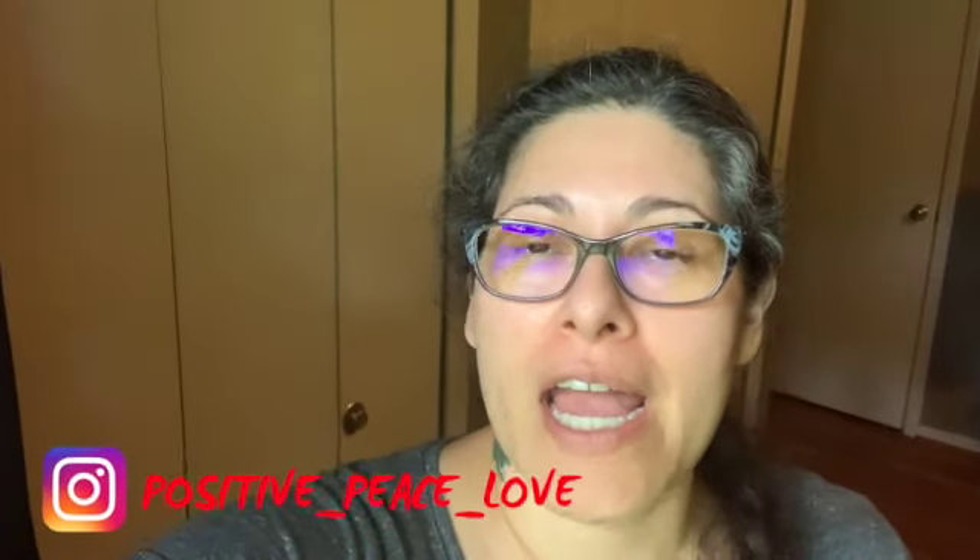Hey guys, welcome back to my YouTube channel. My name is Linda. If you're new here, I am on WW, which is Weight Watchers, and I follow the blue plan. I've got another 'what I eat in a day' for you guys. This one is a little different — today I am going to be eating out all day long, just going with the flow, whatever the family wants.